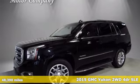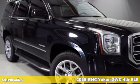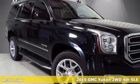Here's a 2015 GMC Yukon. Kids, cargo, groups, gear — you can carry it all with this Yukon.